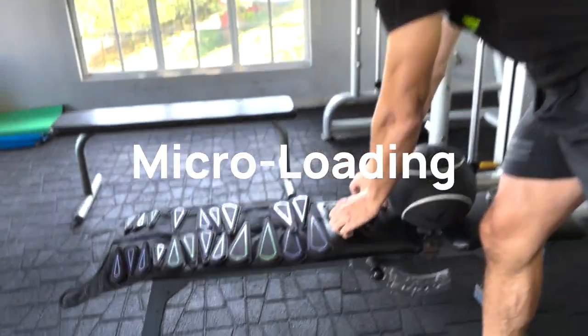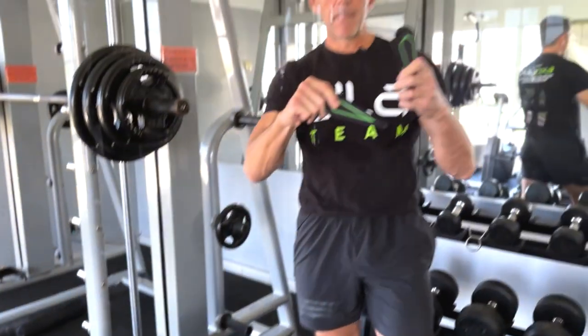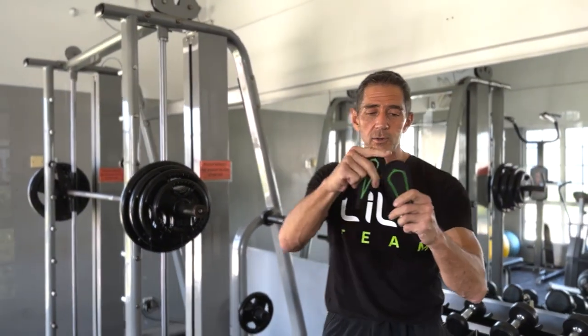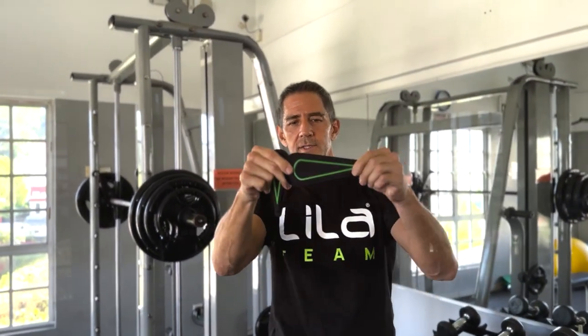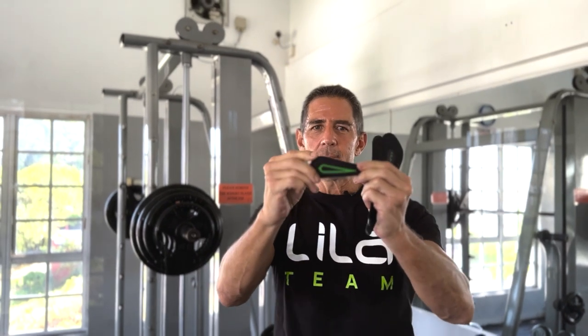Now let's go down to micro-loading. This is an Exogen. Micro-loading loads come in small increments: a 200-gram, 8-ounce size; a 100-gram, 4-ounce size; and even a 50-gram, 2-ounce size. You might think that's ridiculous — that's the weight of a chocolate bar. But this has real relevance when you get into specific movement training. Does this little load actually have value? It absolutely does.